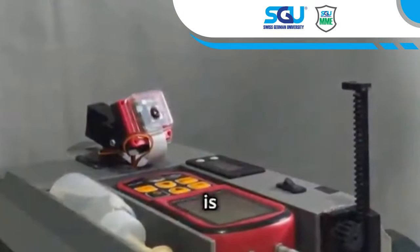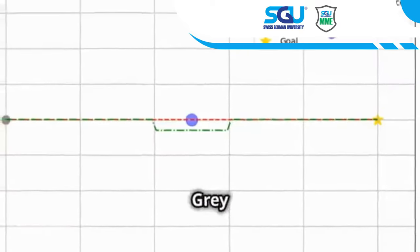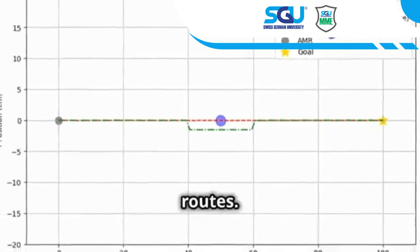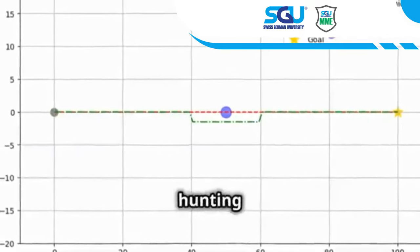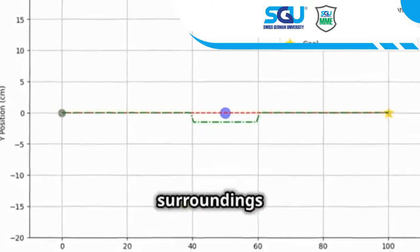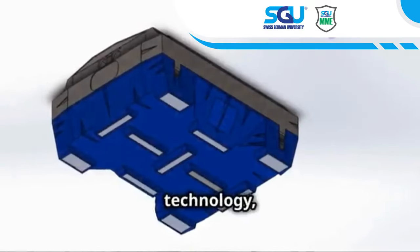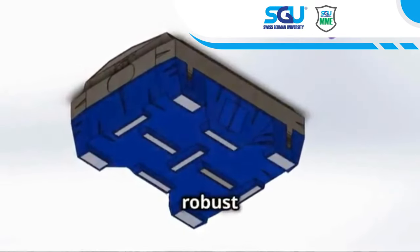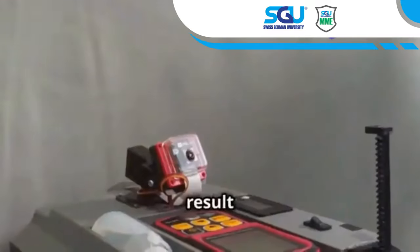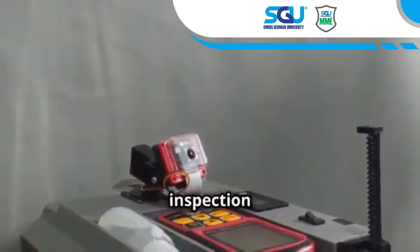What makes AMCRs special is their intelligence. They use the Gray Wolf Optimizer (GWO) to plan the most efficient inspection routes. GWO mimics the hunting behavior of gray wolves, allowing AMCRs to analyze their surroundings and identify obstacles. Combined with powerful magnets and a robust control system, the result is an adaptable and efficient inspection platform.